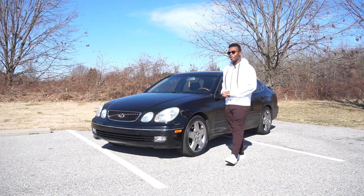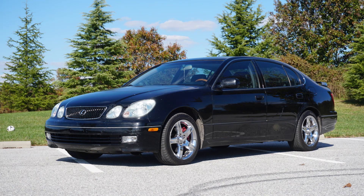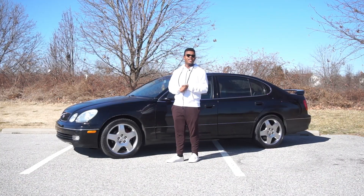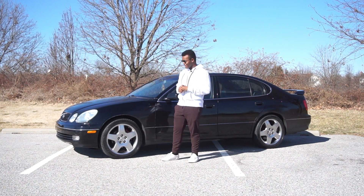I got this car at the beginning of November of last year and she was pretty rough. When I say rescue, it was quite the rescue mission, and I still have a long ways to go. Since we're on the outside of the car, the first thing I wanted to talk about is kind of my favorite thing.